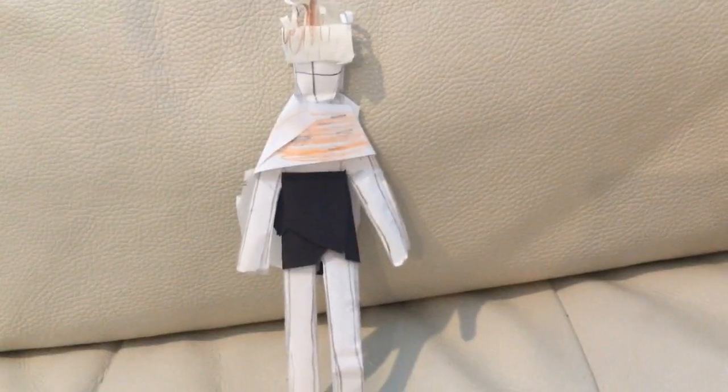This is the tiger dress. It's basically just a black dress, and the top is tiger-striped. And there's also a tiger-striped cape.